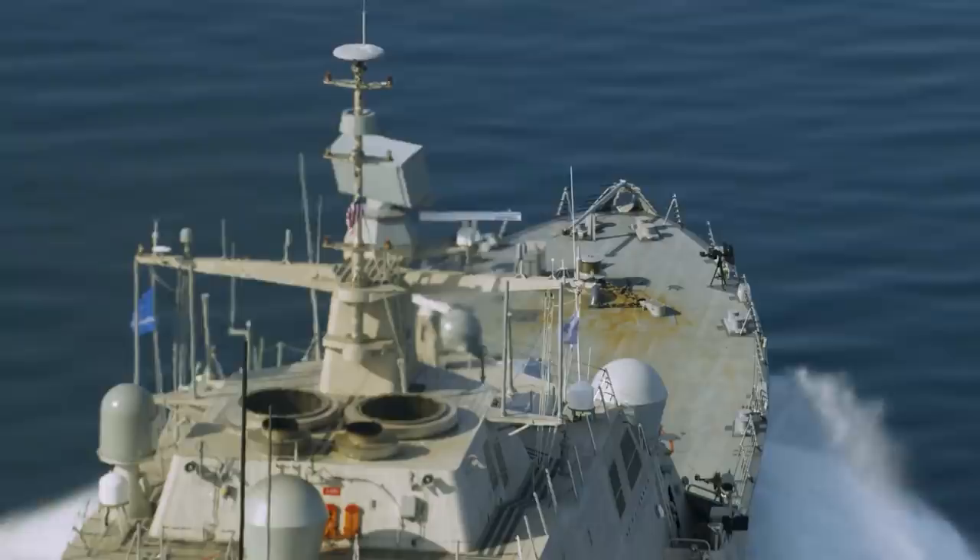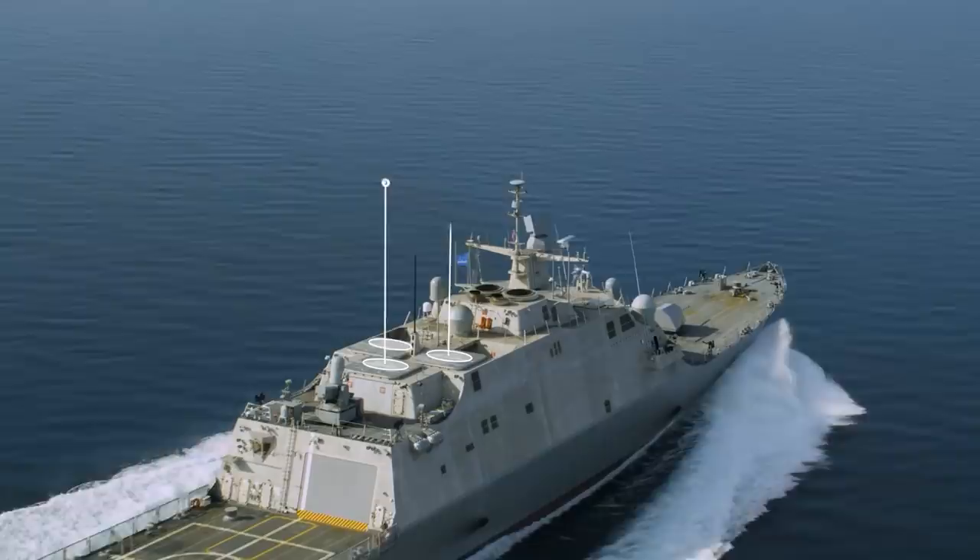The topside of LCS has three flexible weapon spaces. As technology evolves and threats change, these spaces can accommodate new capabilities such as vertical launching systems or directed energy weapons. This flexibility allows the U.S. Navy to keep pace with technology and threats.